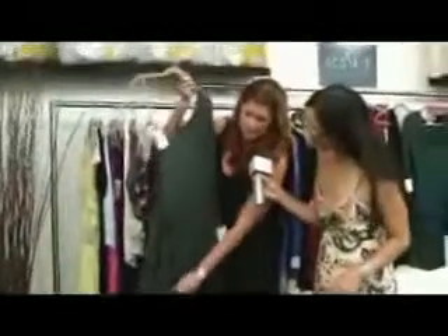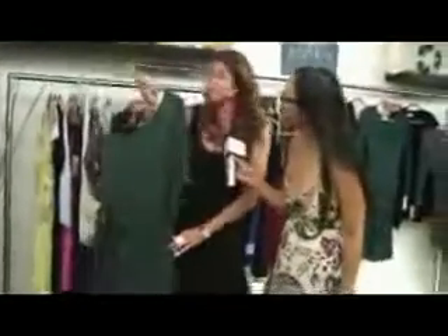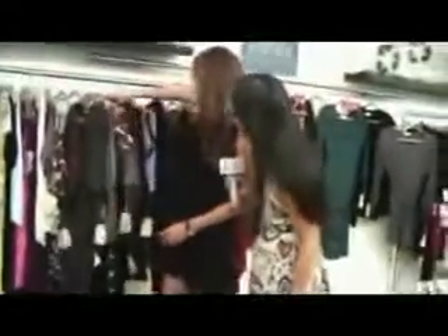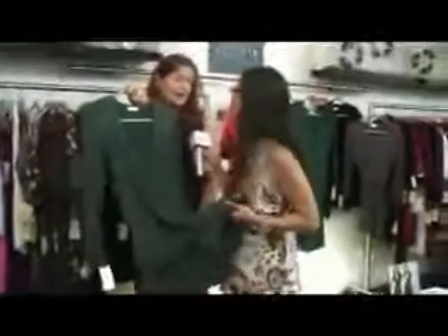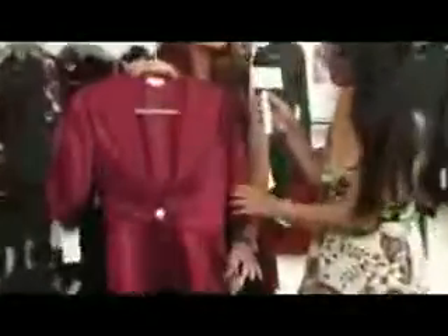We definitely follow a lot of the trends — the off-the-shoulder dress has been really good. It ties on the side, it's very figure-flattering and super sexy. The ruffle bottom has been really great for us. This dress is for fall with a great pair of boots and really cool fishnets underneath — amazing, sexy, and super hot.